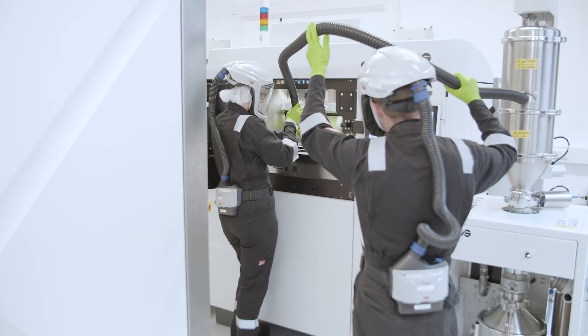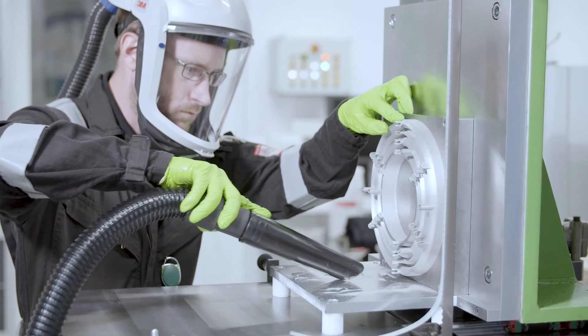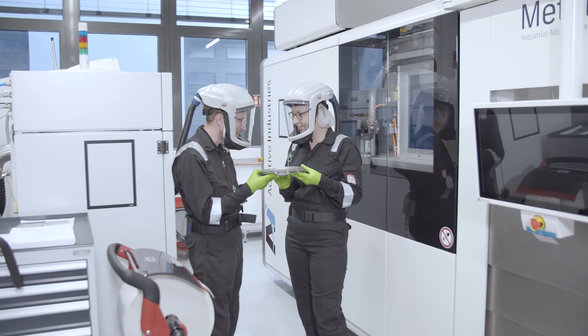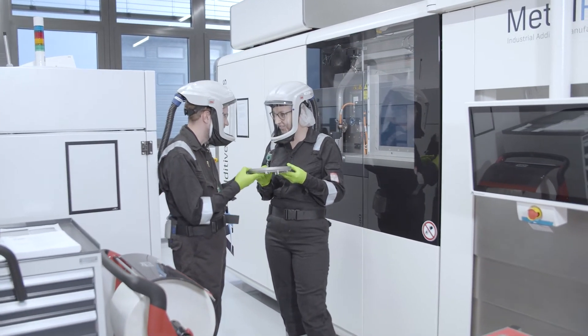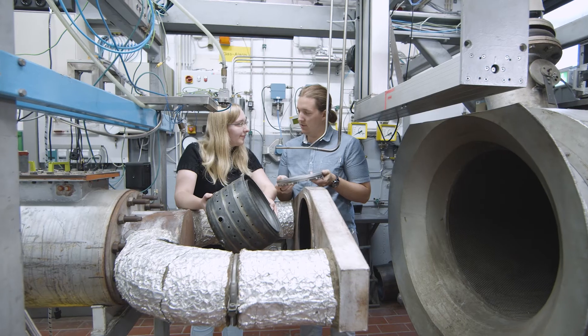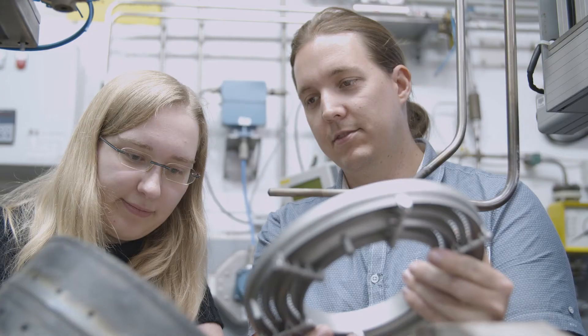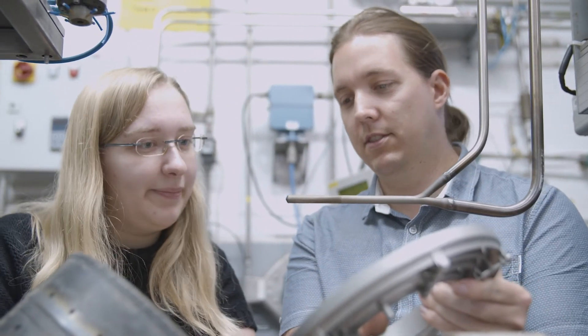Plug and play means for us that we adapt our combustion chamber and our processes so that it fits the already existing machine. The idea is to use existing systems like gas turbines and change a few components like the combustion chamber, to have less effort than you normally have when achieving a completely new design.